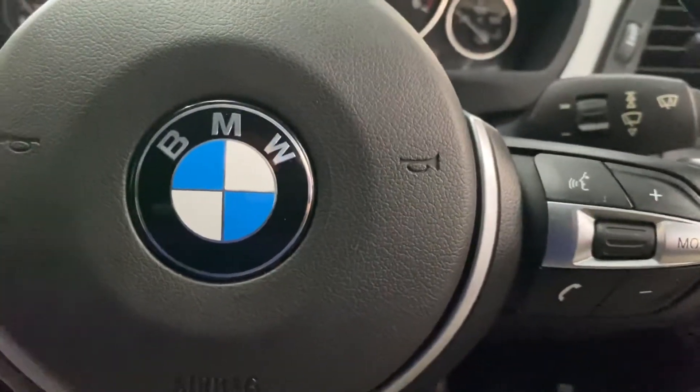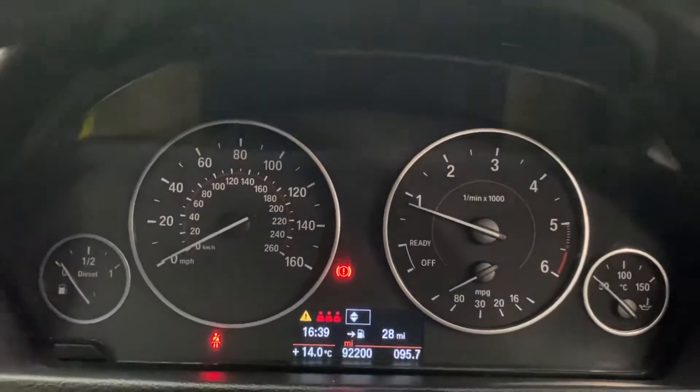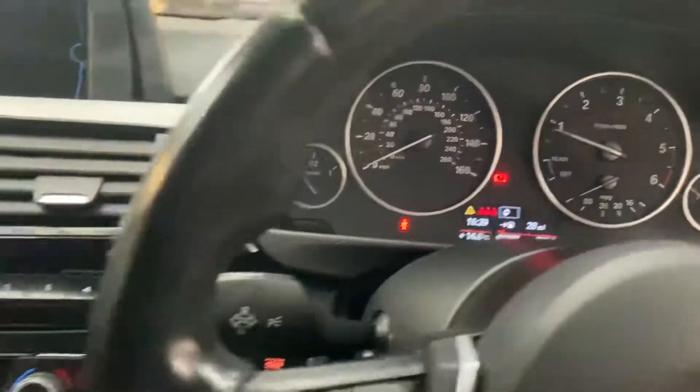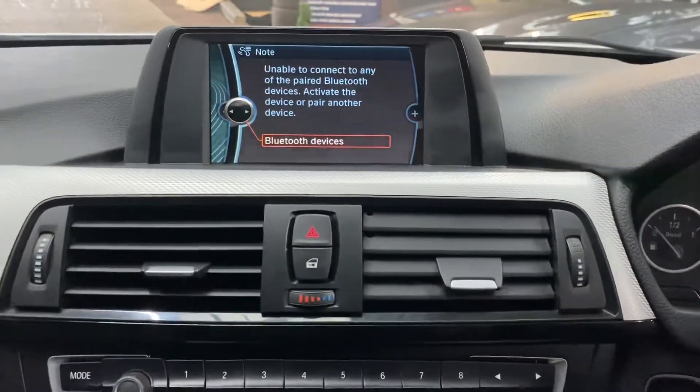On the multi-function M Sport steering wheel there are cruise and speed limiter controls, voice and volume controls. The car has covered just over 92,000 miles — bearing in mind the type of car and the age, the mileage is not bad at all. It also has Bluetooth, telephone, USB and aux connectivity along with DAB radio.